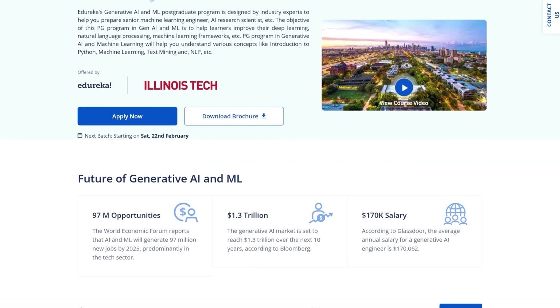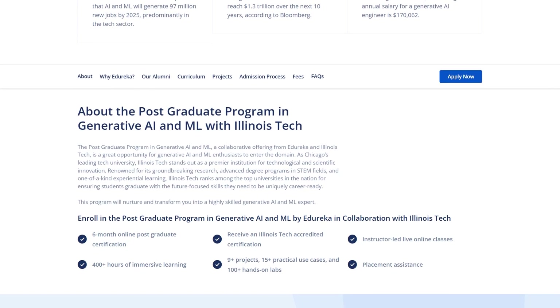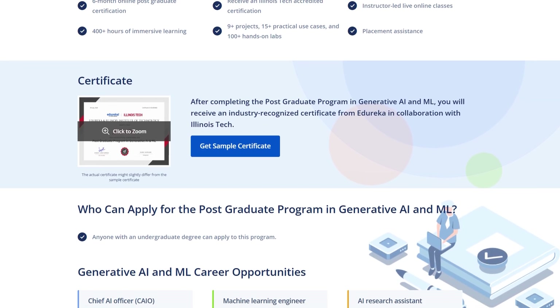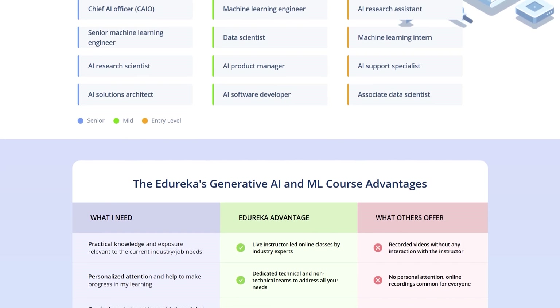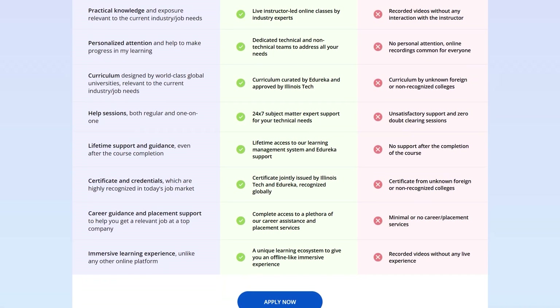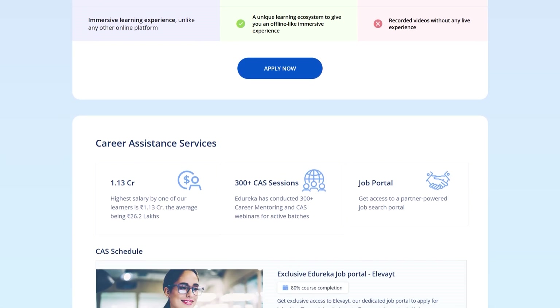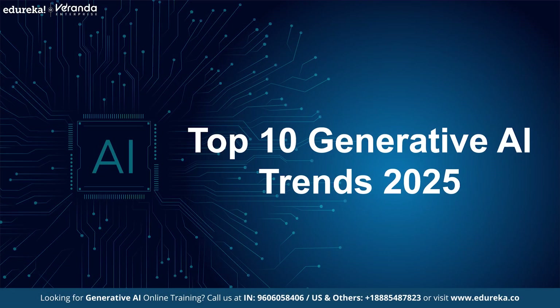Also, Edureka's Generative AI and ML Postgraduate Program, designed by industry experts, prepares you for roles like Senior Machine Learning Engineer and AI Research Scientist. With 9 plus projects, 15 plus practical use cases, and 100 plus hands-on labs, the program covers key concepts like Python, Machine Learning, Deep Learning, Text Mining, and NLP to strengthen your AI and ML skills. Now, moving on to the top 10 Generative AI trends in 2025.